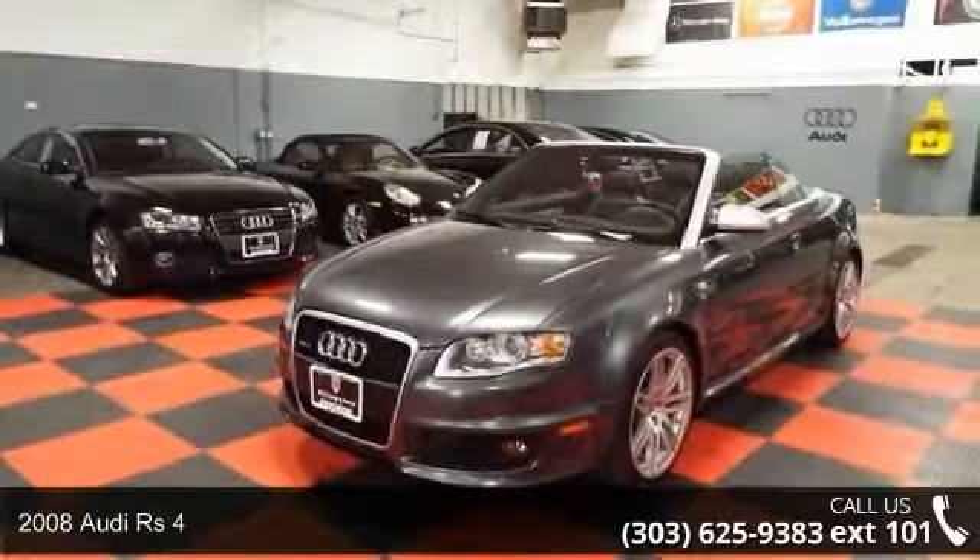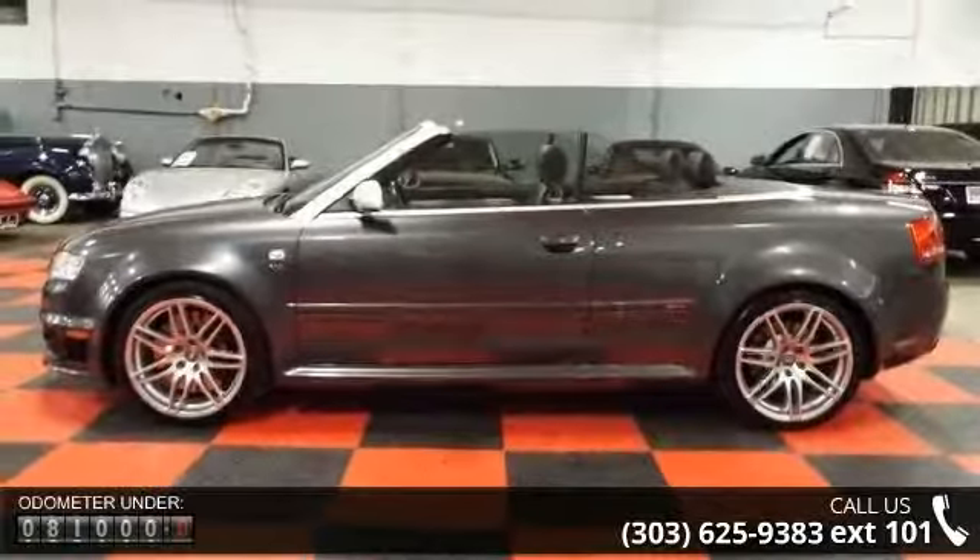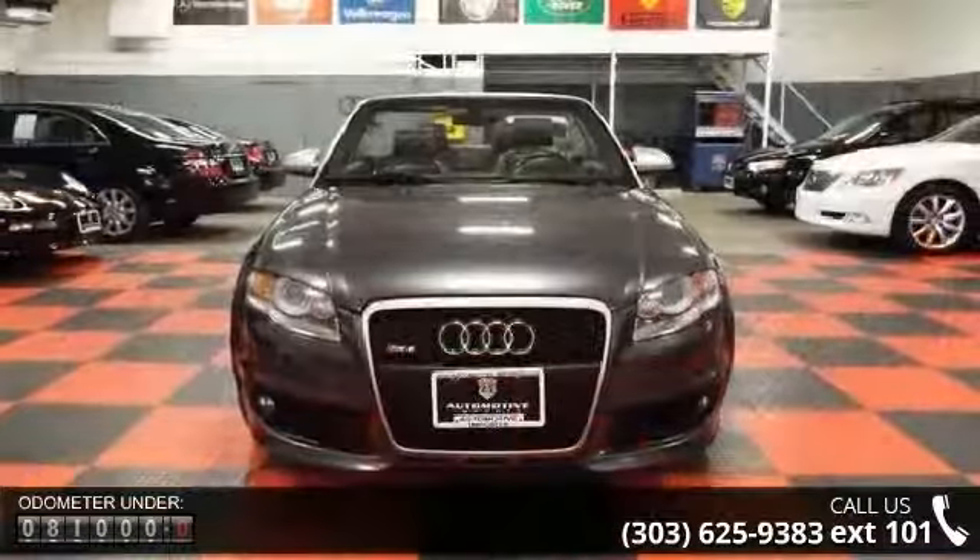Step into the 2008 Audi RS4. If you are looking for a first-class ride, you have found it. This vehicle comes with a reliable eight-cylinder engine connected to a smooth shifting automatic transmission.